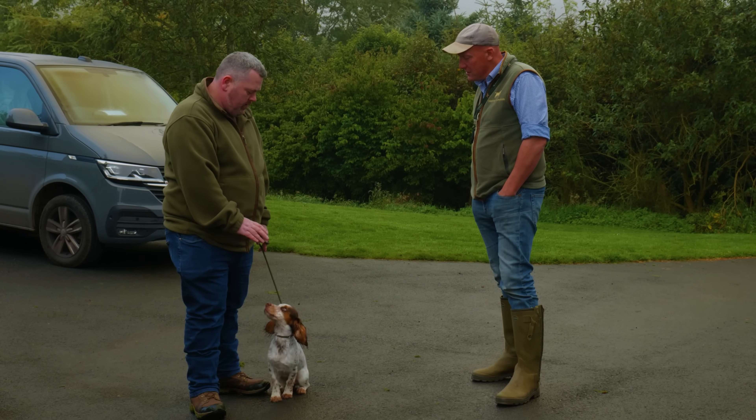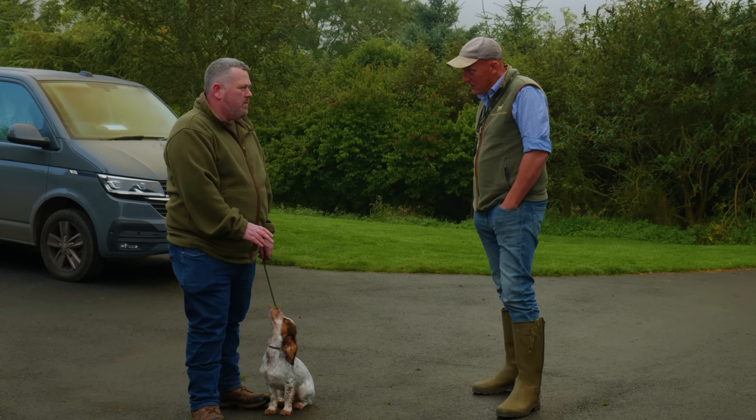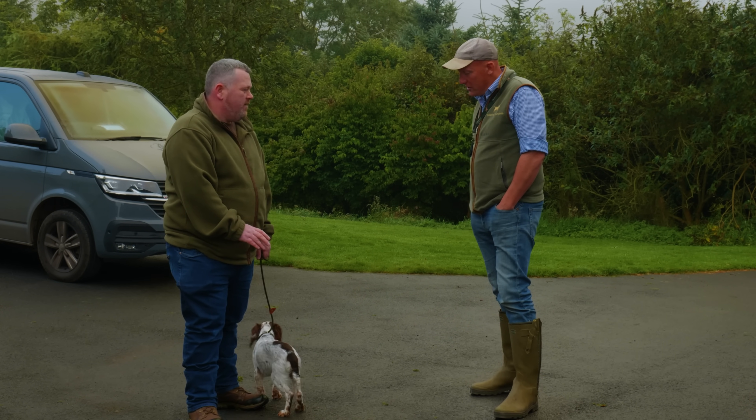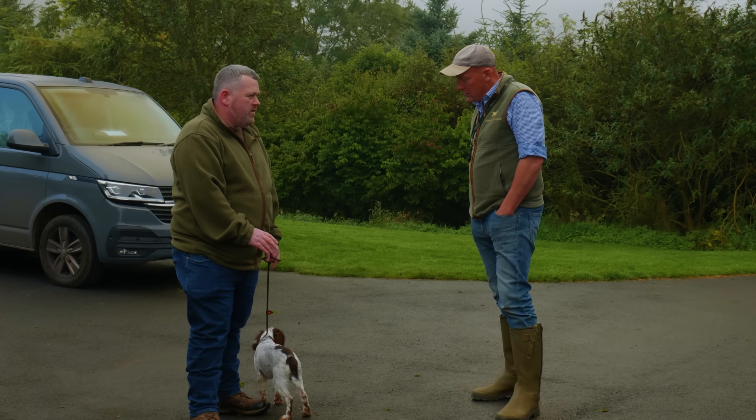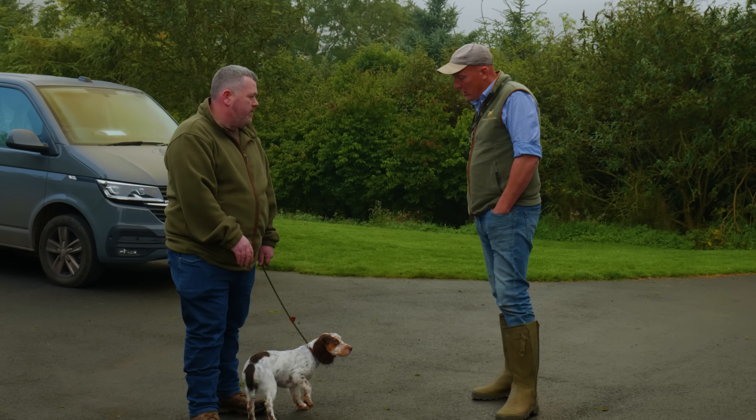What would you say is his biggest pitfall, what are you struggling with? On the lead — we're struggling a little bit with heel work on the lead. Some days he's really good, and other days he's not quite so good.